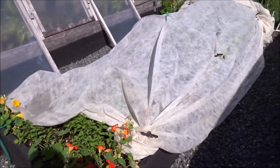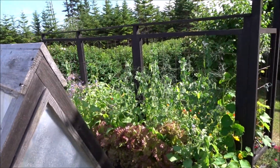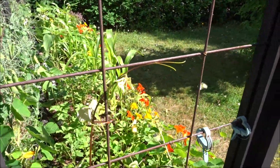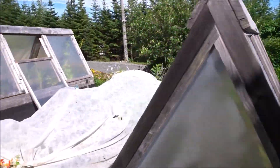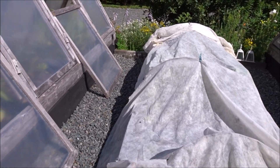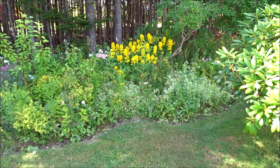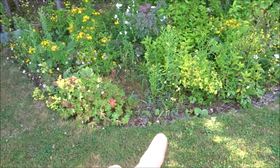I just have a bit of remay over my brassicas because the cabbage moths are on the go - we don't want them laying eggs in the brassicas. That's the best organic form of insect control for brassicas. The pollinator garden gets bigger every year. It just evolves on its own - whatever wants to grow here grows here, and I just trim out the edge.